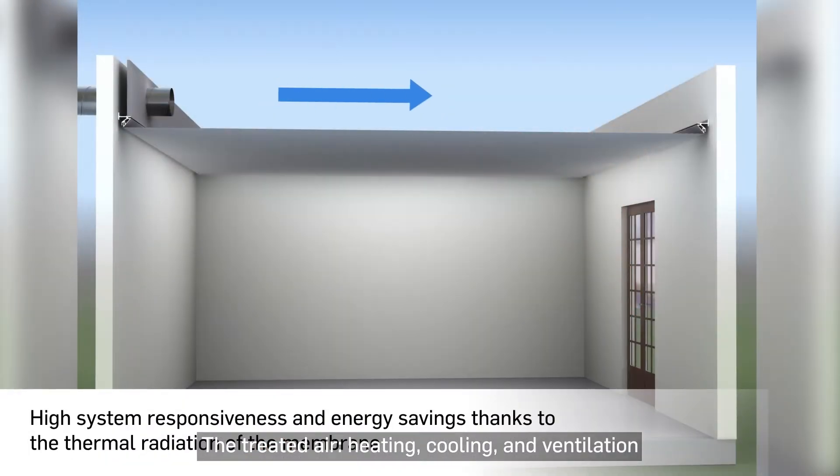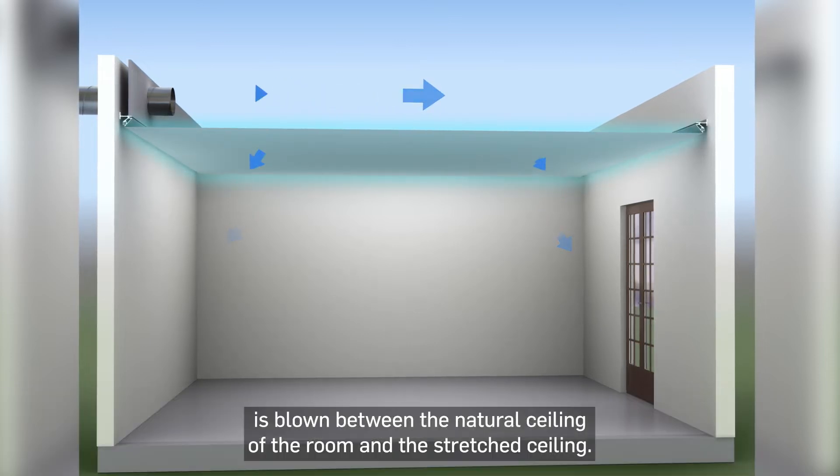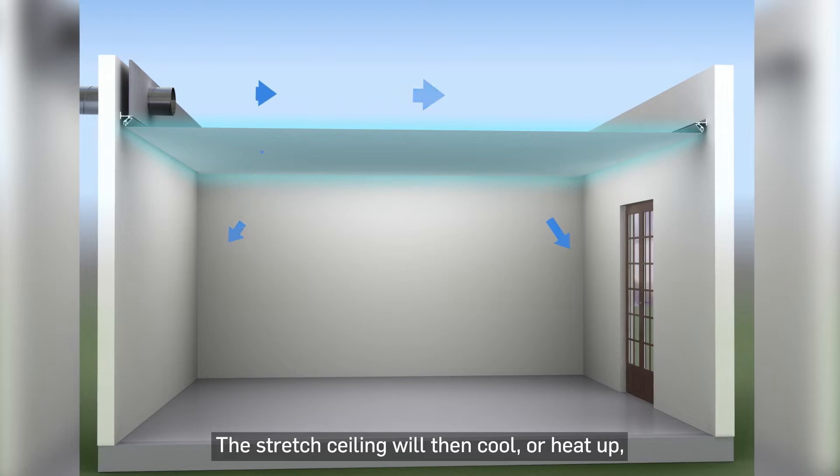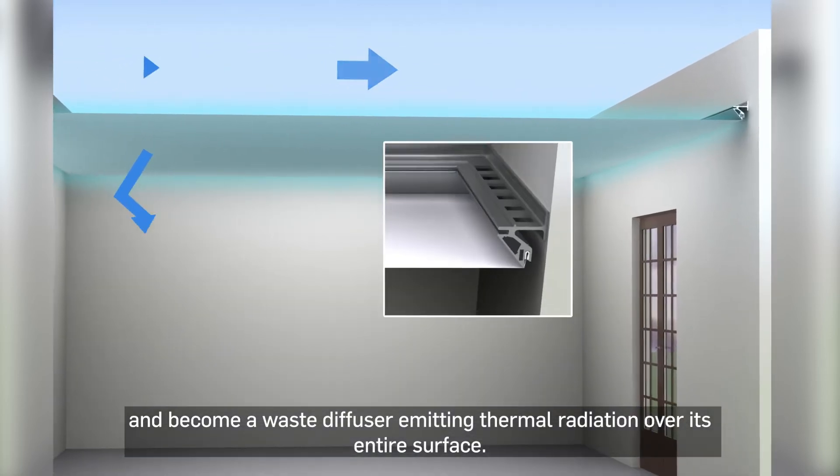The treated air — heating, cooling and ventilation — is blown between the natural ceiling of the room and the stretch ceiling. The stretch ceiling will then cool or heat up and become a radiant diffuser, emitting thermal radiation over its entire surface.